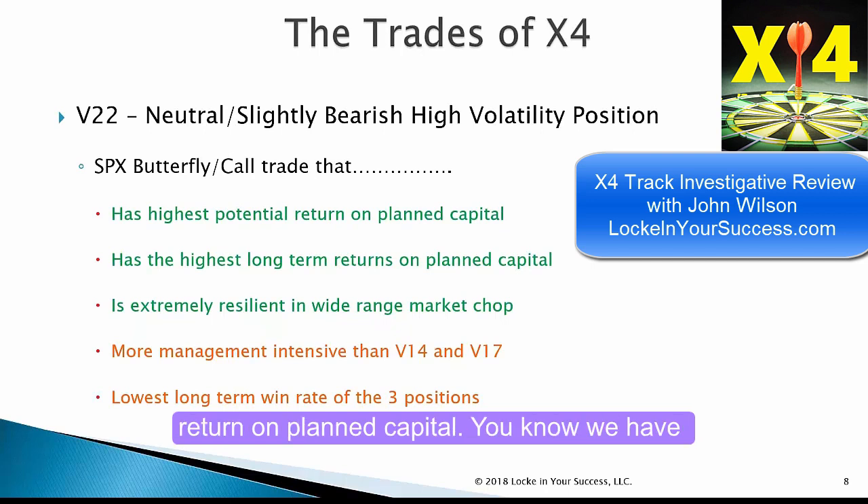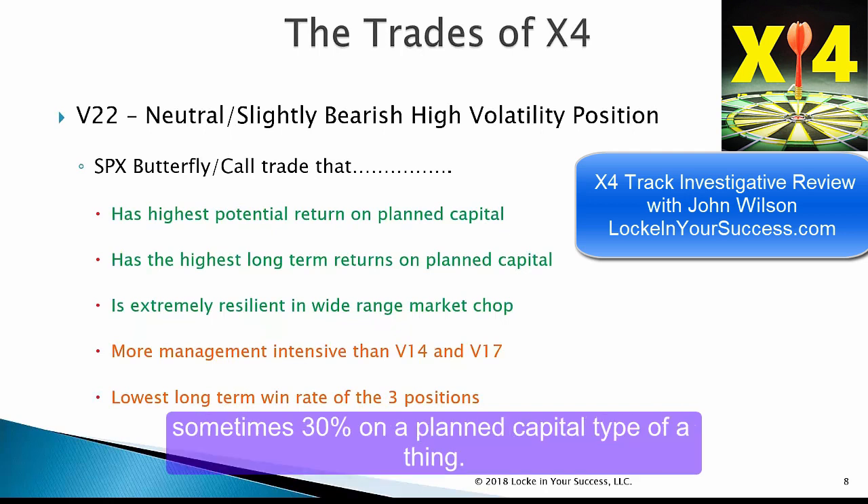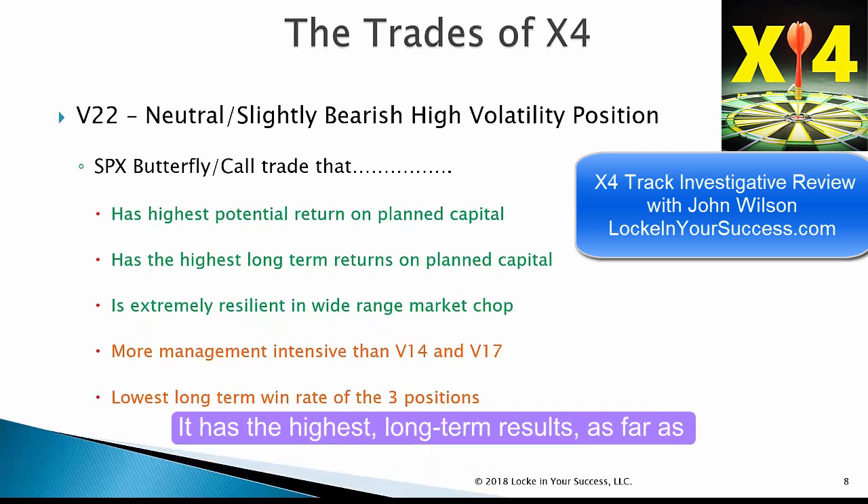It has the highest potential return on planned capital. Most of the other trades, we're pulling out at 11 or 12 percent of planned capital. These trades here might go 20-plus percent, sometimes 30, on a planned capital basis. It has the highest long-term results as far as returns on planned capital.